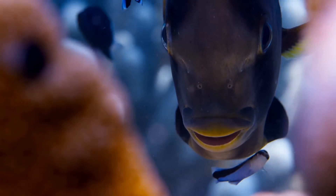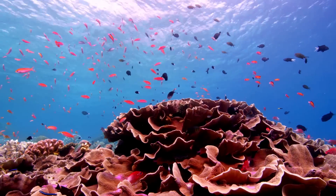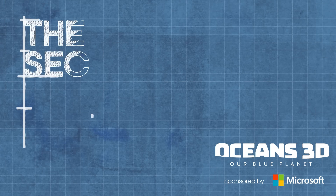Whenever I tell people that fish have ears, they look at me like I'm mad. But not only that, people are surprised by the really unusual sounds that fish can make, especially on a coral reef.